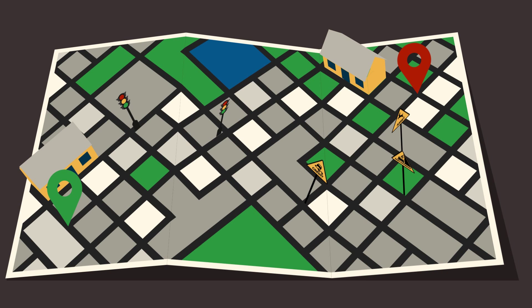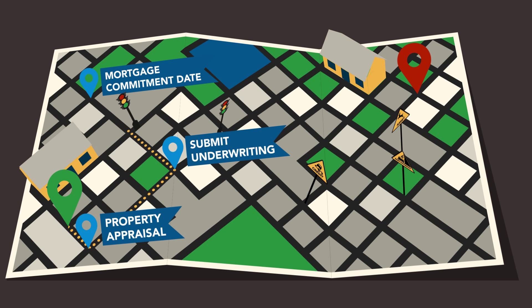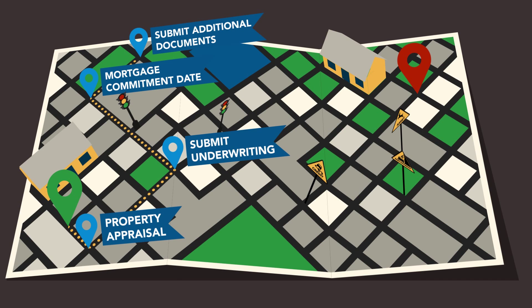After the home inspection is completed and acceptable, the property appraisal will be ordered. To make sure you reach your final destination on time, it is important that we keep your mortgage commitment date, also known as the contingency date, clearly in view. Standard industry practice is that we submit your file to underwriting at least eight business days prior to your commitment date. When your loan is approved, there may be additional conditions that must be met prior to closing. To ensure that you arrive at your closing date on time, you must send these items to your loan processor immediately.